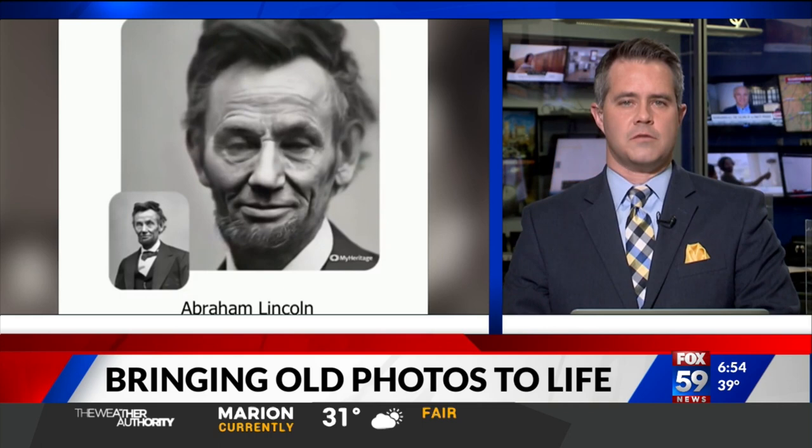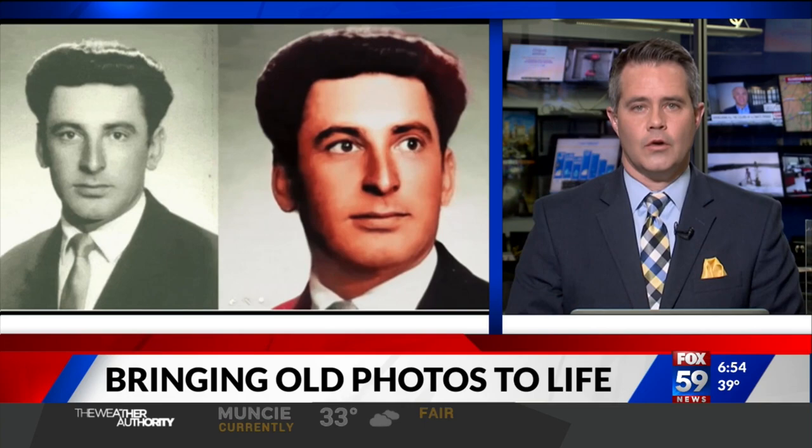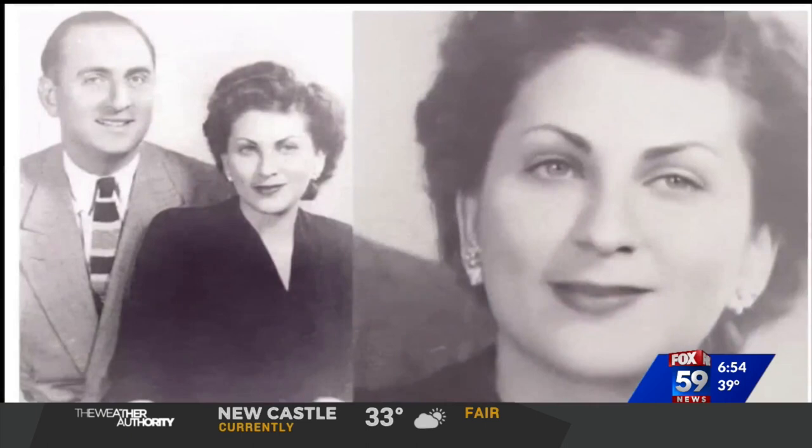Welcome back. New technology is giving new life to old photographs by making them move. All you need to do is upload a picture and let the tech do the work. Greg Macher has the story from New York.